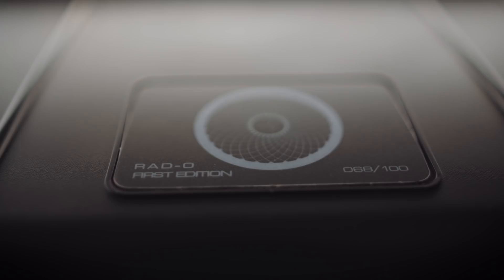Now, the makers of the Ether 2, Dan Clark Audio, used to be called Mr. Speakers. This is the hard shell protective case that comes with the Ether 2. With the RAD Zeros from Rosson Audio, we get a Pelican-type travel case, which is extremely robust.